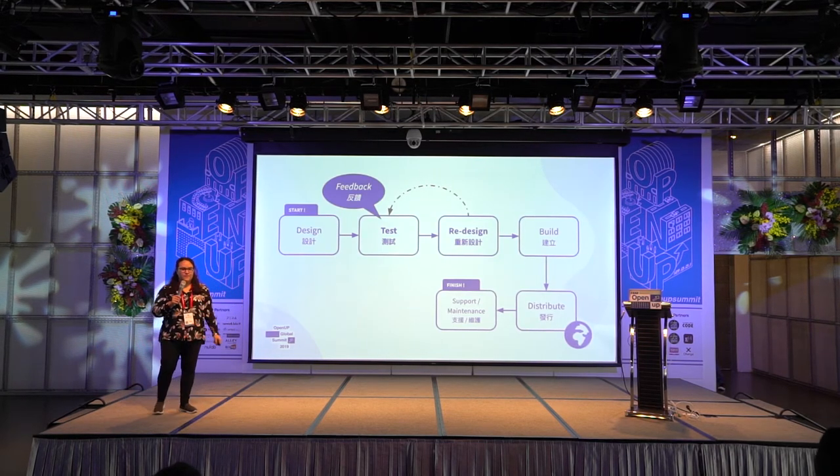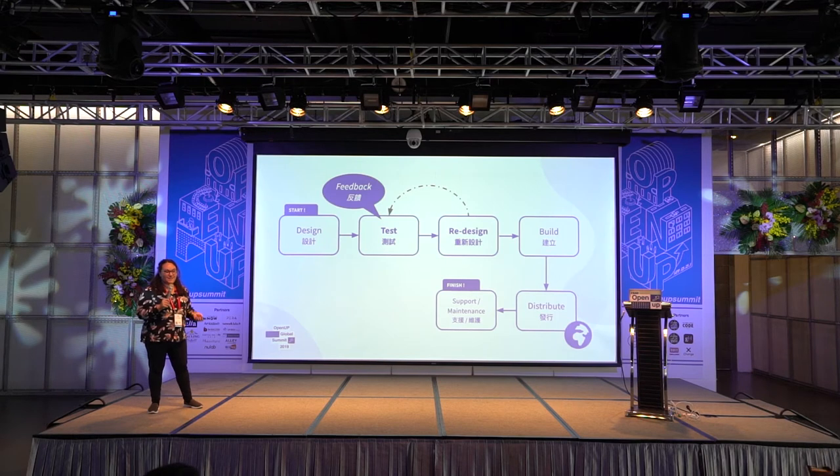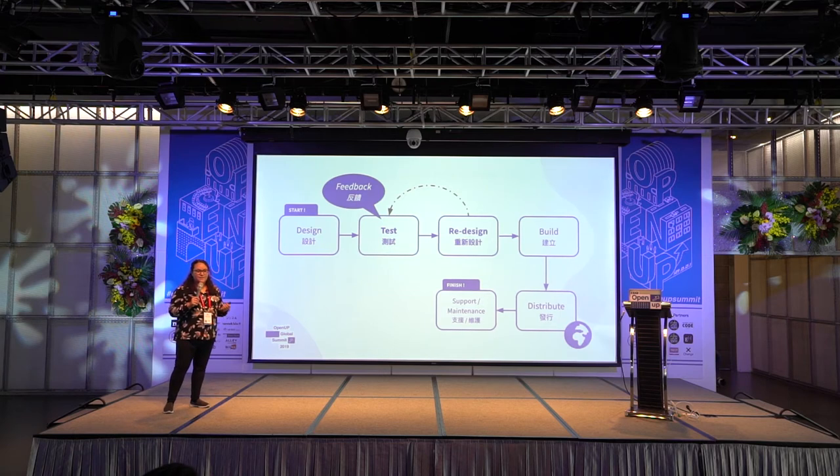Here's our development pipeline from start to finish. In the beginning ideation phase, we're thinking about how to make our app, but rarely do we think about testing it that soon. When we incorporate feedback earlier on in the design process, we can make decisions about the vision of the app much earlier. We can redesign a prototype and test it again to see if it's going to make the mark, before building and distributing it to the rest of the world.